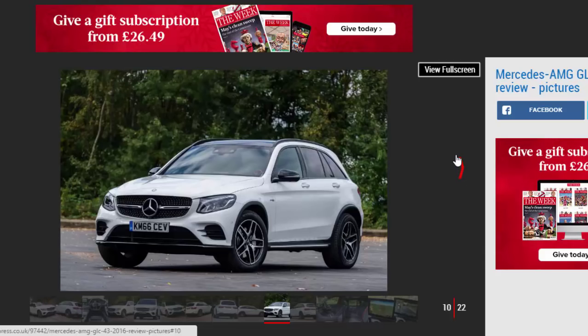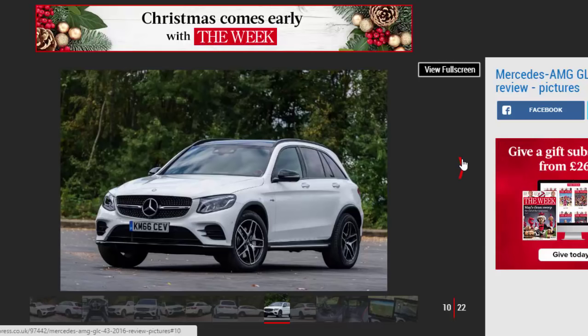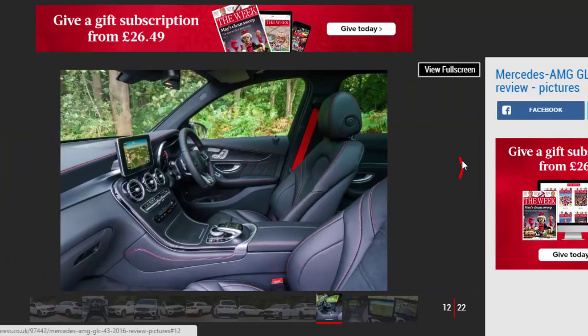If the mood takes you, the V6 will happily blast up to the redline without noticeable fall-off, as the maximum power arrives at 5,500 rpm. The 9-speed automatic gearbox is well-matched to the engine and, depending on the driving mode, it can deliver smooth shifts or more aggressive changes.